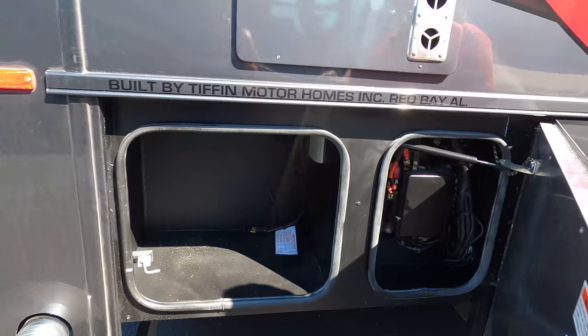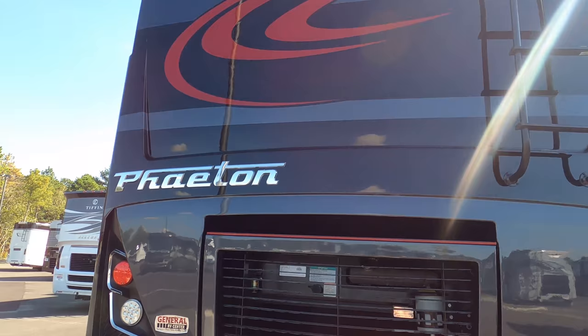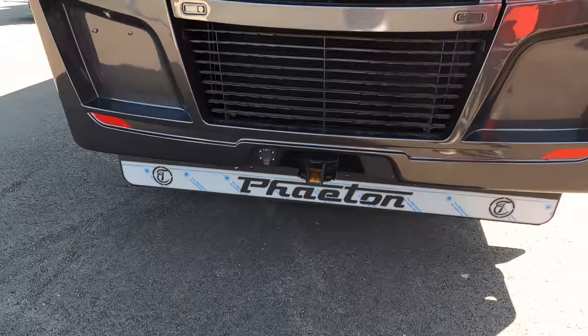Built by Tiffin Motorhomes in Red Bay, Alabama. That is the ladder, and as you can see there's a nice backup camera up there. We also have a 10,000-pound hitch.